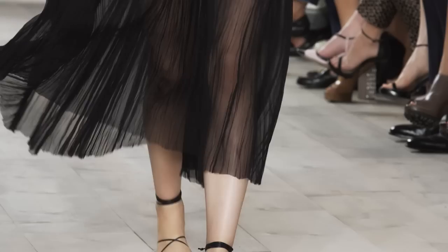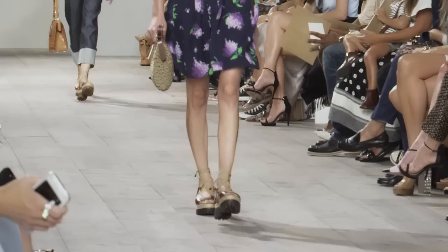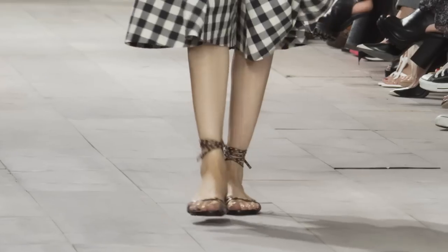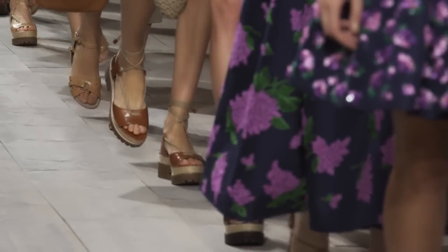The entire show is all about these wonderful ankle-wrapped flat shoes — some of them have a tread, some are pancake flat, some are closed toe, some are sandal — but it's all about letting a woman take a stride.